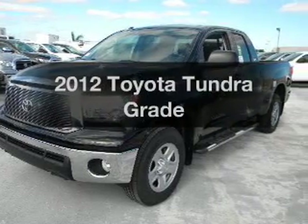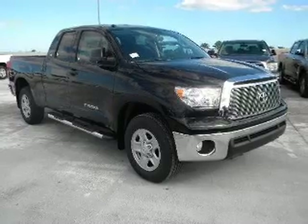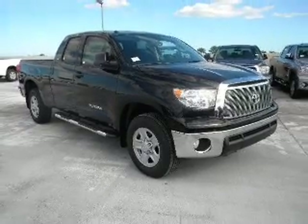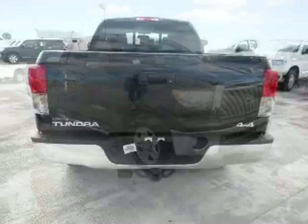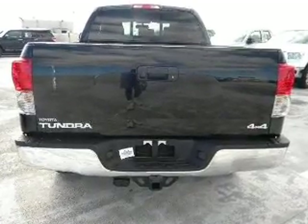Check out this 2012 Toyota Tundra. This is the set of wheels you've been looking for, with a powerful eight-cylinder engine that responds smoothly to its six-speed automatic transmission. You will appreciate the safety feature of anti-lock brakes.